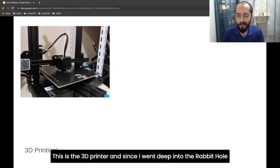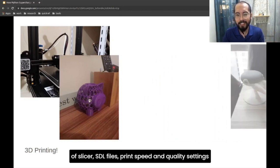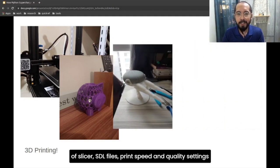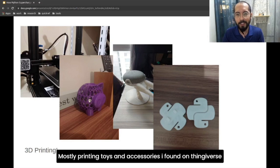This is my 3D printer, and since then I went deep into the rabbit hole of slicers, STL files, bed leveling, print speed and quality settings, filaments, more bed leveling — while mostly printing toys and accessories I found on Thingiverse.